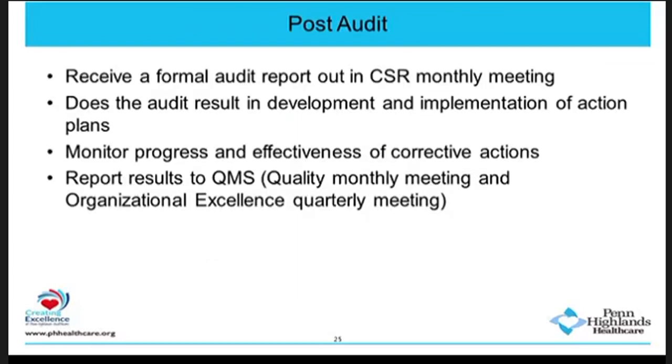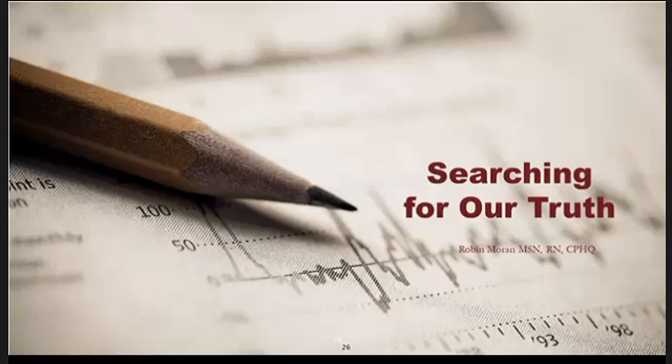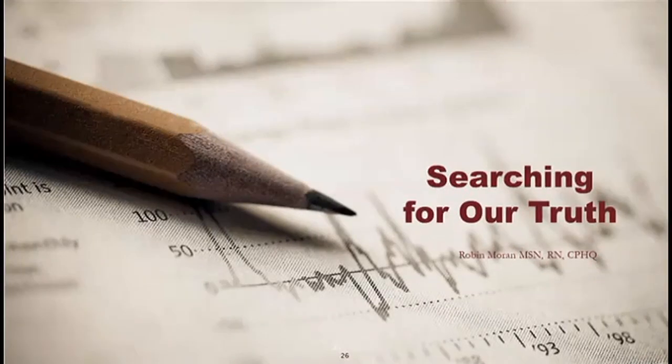There's a team lead for the internal audit who delivers a formal audit report at our continued survey readiness meeting. We circle back to monitor progress and ensure it's working. We take all audits to the quality excellence meeting and up through organizational excellence so senior leaders have input. If we need financial backing for something found in the audit, they're aware. That concludes our presentation for Penn Highlands Healthcare. We now turn it over to Robin.